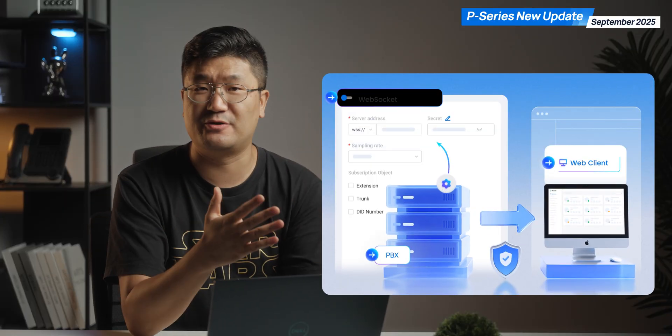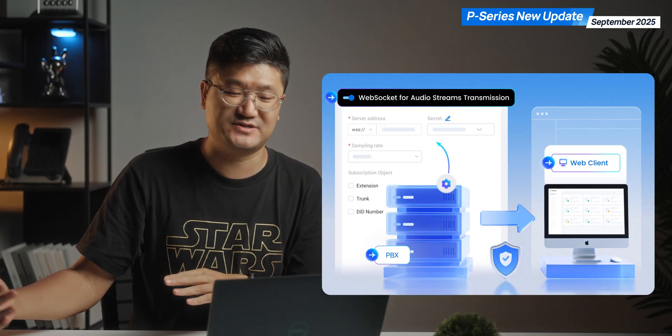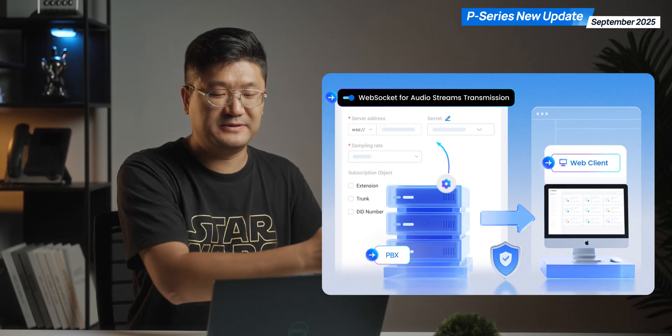The other new feature is the WebSocket integration. If you have some other third-party integrations, you can try this one for sure. We give you more possibilities to work with other platforms.